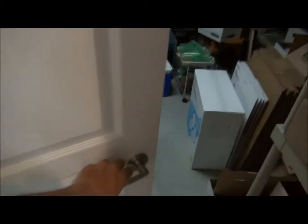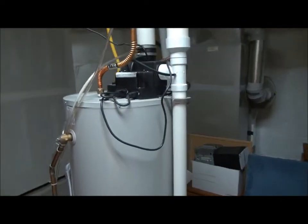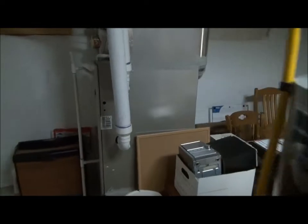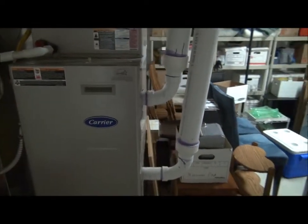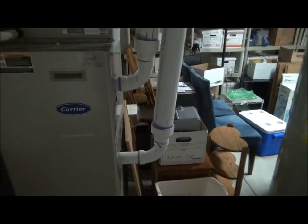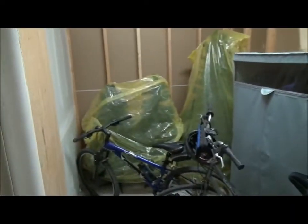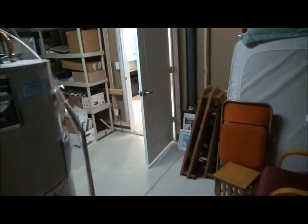Here is a very large storage area which includes a high-efficiency hot water heater and a high-efficiency furnace. You can almost tell high-efficiency furnaces by the plastic flue. There's also central air conditioning here, and then more storage that wraps around the stairs — a really spacious storage space.